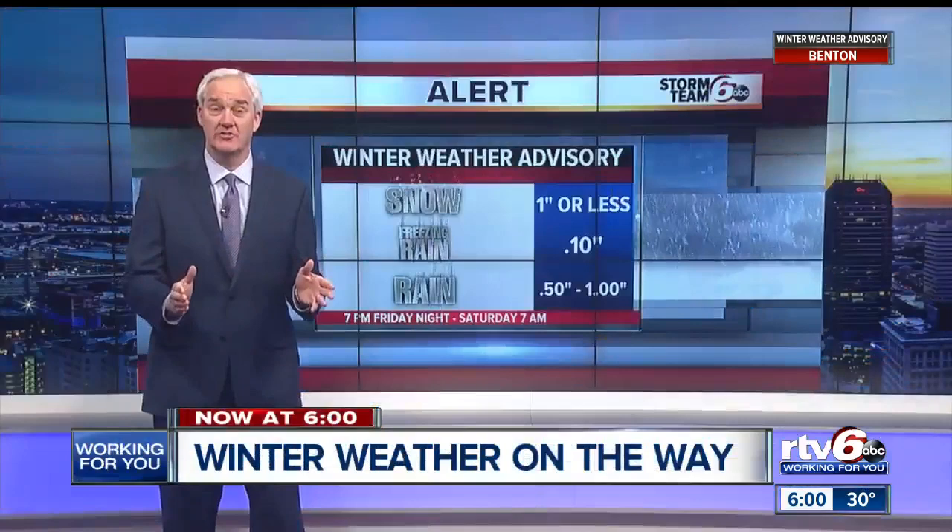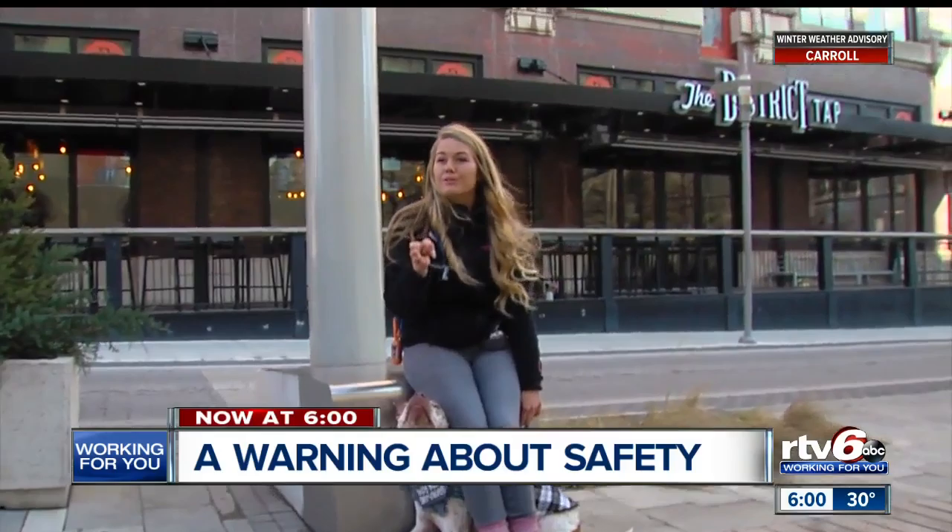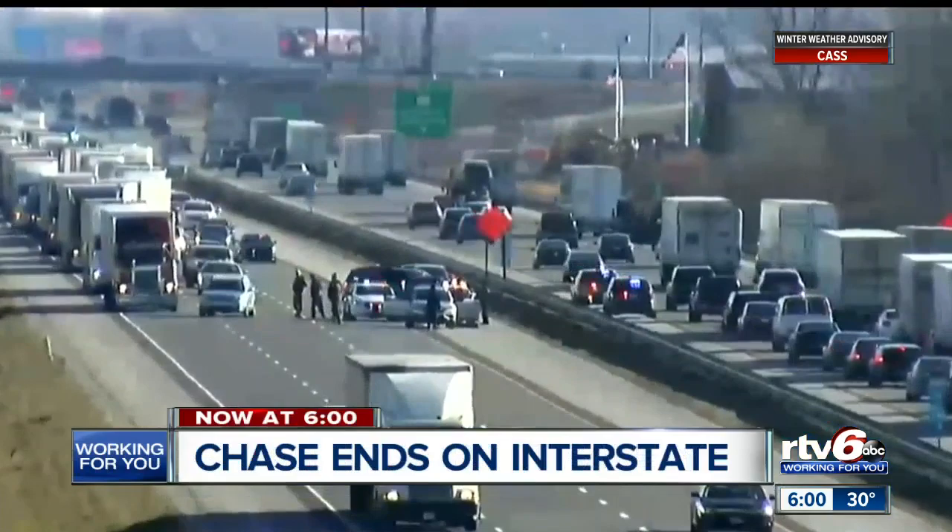I have snow, freezing rain, and rain all in the forecast, and we still have more to talk about. A woman sitting with her dogs in downtown Indianapolis was approached by a man who said he was going to kill her and her dogs. What she did to get the man to leave is something every dog owner needs to hear. A chase ends in the middle of an interstate, backing up traffic — what we're now learning about the people inside the car.